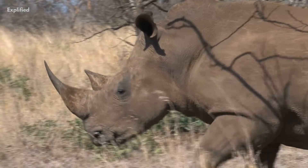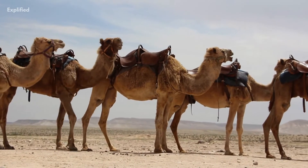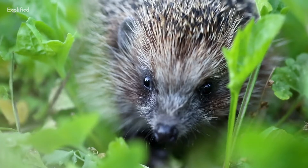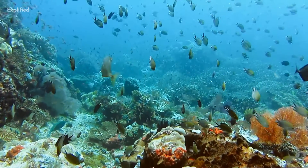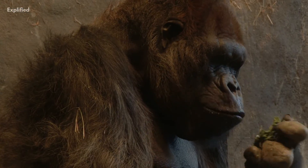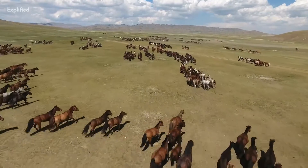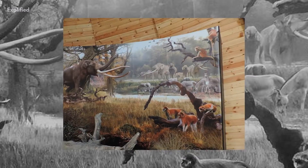Rhinoceroses became extinct in North America. Camels as well as horses were quite huge, plentiful, and of varying species. Giant sloths, porcupines, and armadillos are among the South American creatures that started to appear in North America. The Pliocene also saw the emergence of the current species Equus. In conclusion, the tremendous modernization of mammals characterizes this age biogeographically. Many of the existing genera, as well as all of the currently existent orders and families, may be traced back to the Pliocene.